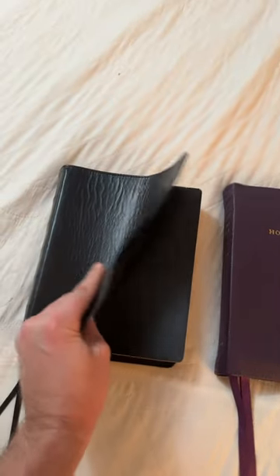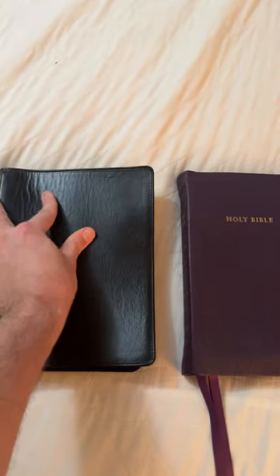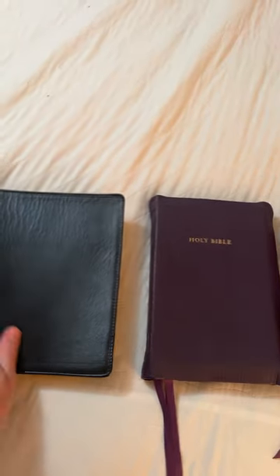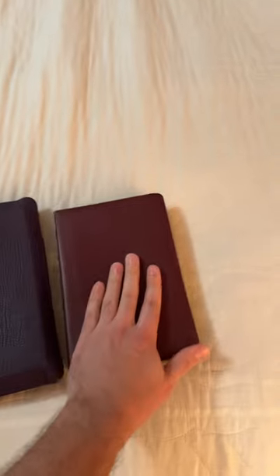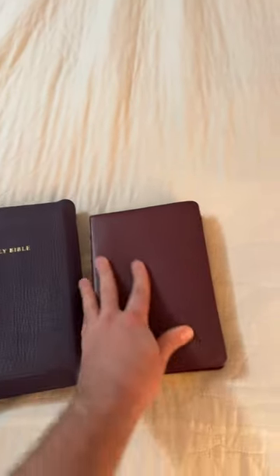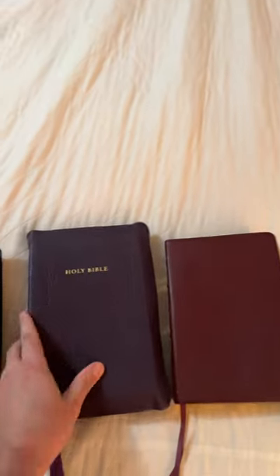The lambskin, if you've never felt it, has a real sponginess — and you can see the river grain working in here too — that makes it very desirable to hold. But the best to the touch, the smoothest, is the iron calfskin, this being a Ruckman Bible, and very similar to Church Bible Publishers.